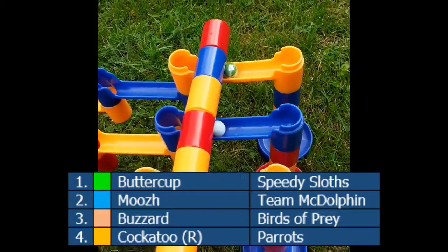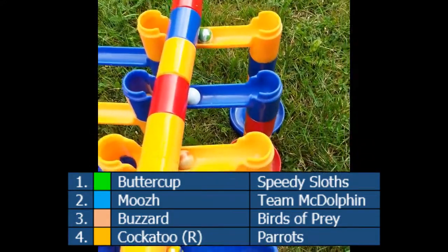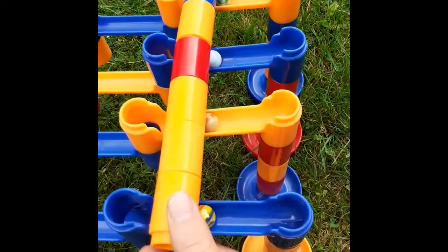Our first heat has Speedy Sloths, Team McDolphin, Birds of Prey, and Parrots. Both Sloths and Parrots medalled in the previous event, finishing first and third respectively.